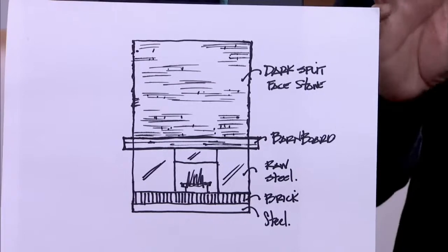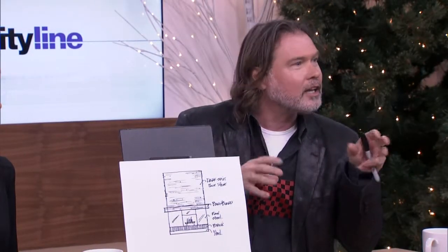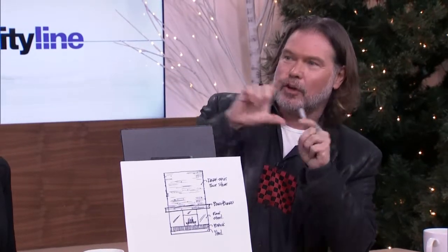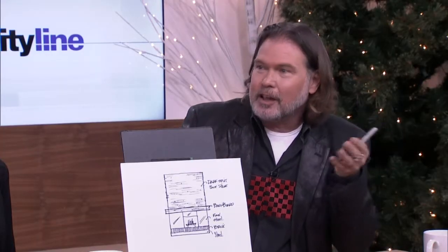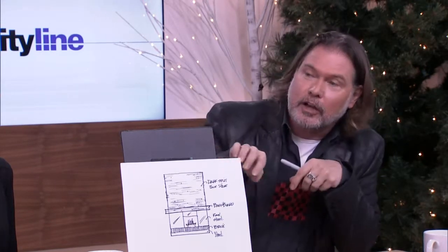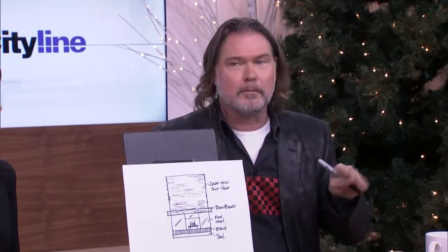Then I think you need to beef up your mantle and I'd do barn board or something kind of natural — get a little texture in your house. And then if you went to a really modern dark split-face stone, you can buy them in 18 inches long by six inches wide and they're all little pieces of stone put together. They kind of look rocky. You often see them in restaurants and they're available almost everywhere now — I think Home Depot might even have them. I'd go dark because she's got quite colorful walls, so I think you want the fireplace to just kind of be calm and modern.